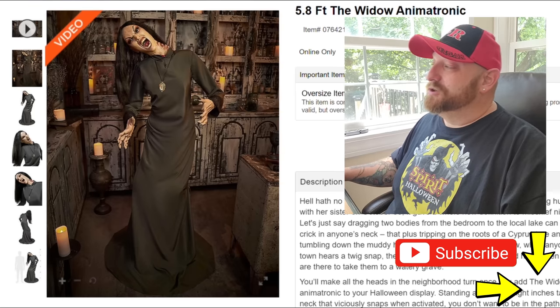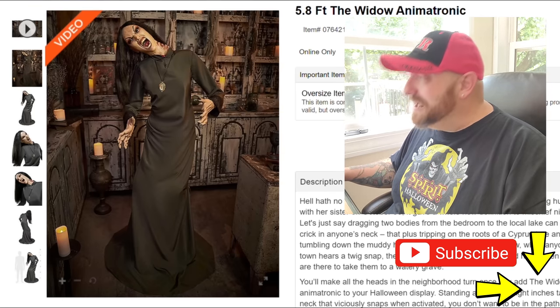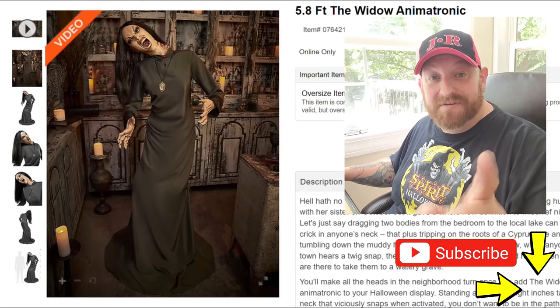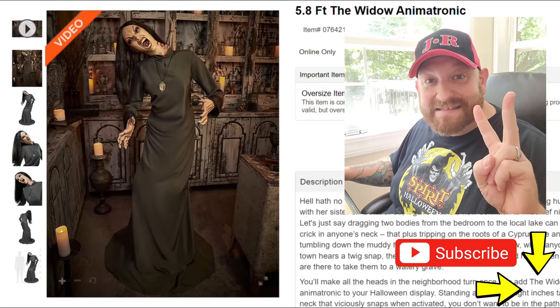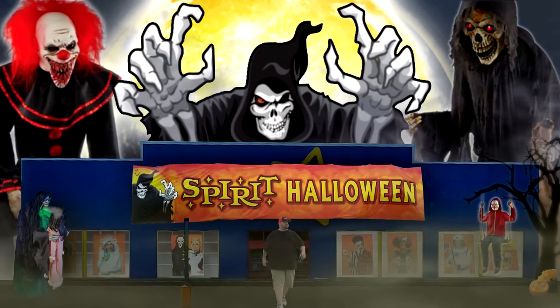All right guys, that was just a quick look at the new Widow animatronic from Spirit Halloween for 2022. I cannot wait to get to the store. I will see you guys in the next video.